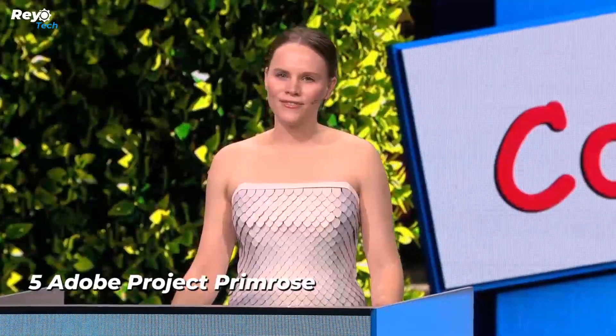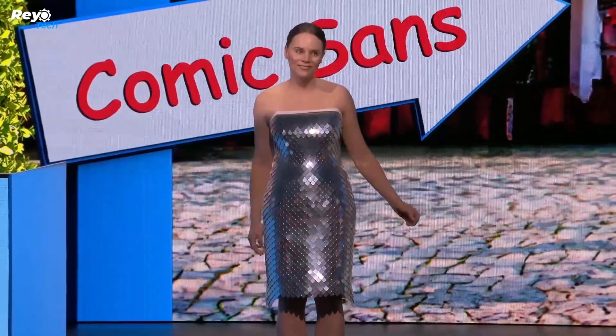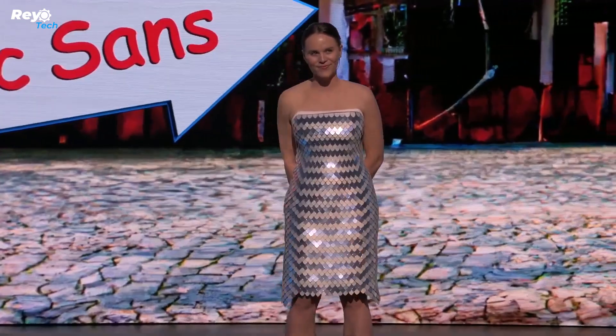Number 5: Adobe Project Primrose. Adobe isn't limited to creating exceptional software — they've also ventured into the realm of fashion with a project named Project Primrose. This unique clothing line from the American IT giant harks back to the dress internet debate but takes it to a whole new level.